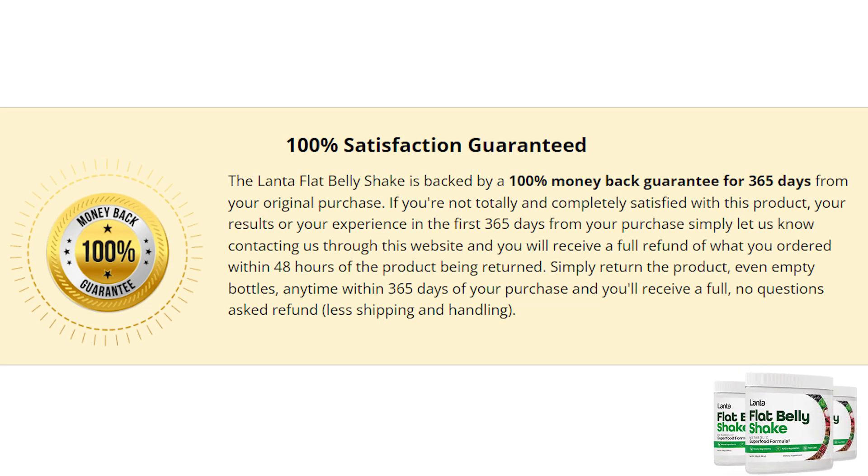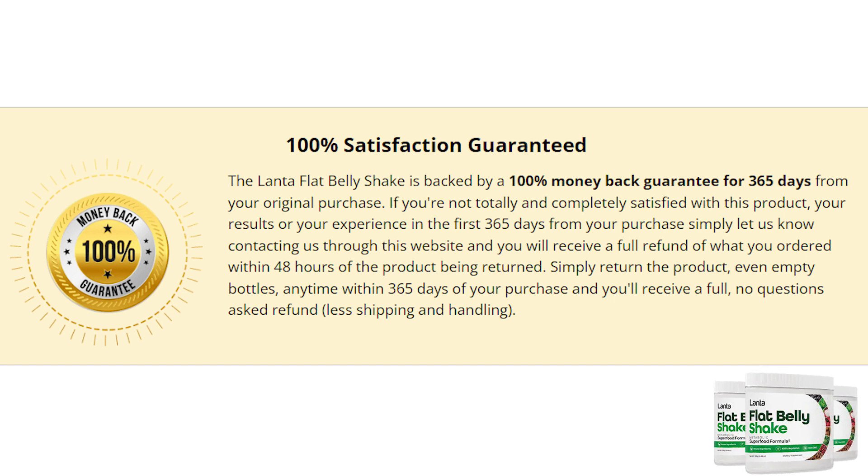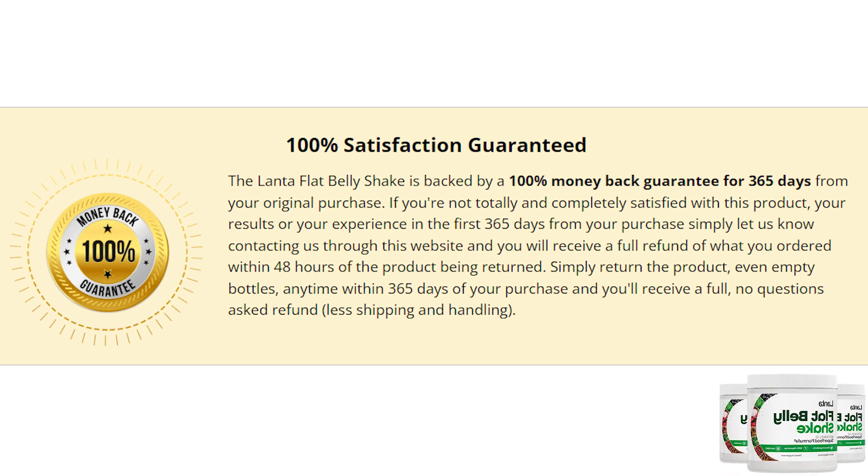If you didn't like it for whatever your reasons are, there is a 60-day money back guarantee — they will refund you 100% of your money if you simply don't want it anymore. But remember, in order for it to work, you must take it every single day in order to actually obtain excellent results.